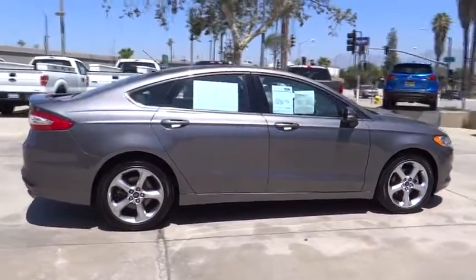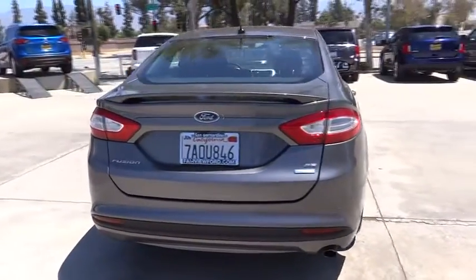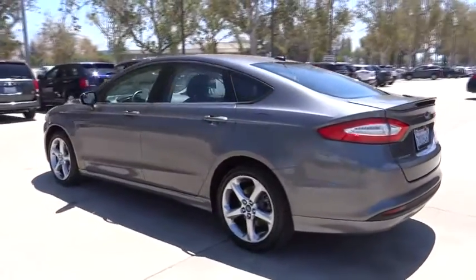Here are some of this vehicle's great options: keyless entry, stability control, traction control, steering wheel audio controls, anti-lock braking system, Bluetooth, adjustable steering wheel.